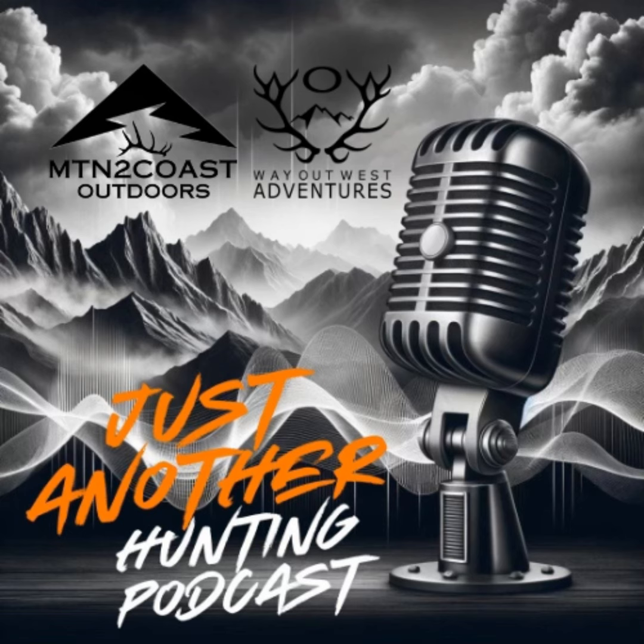Welcome to Just Another Hunting Podcast. This is Steve with Mountain to Coast Outdoors, in collaboration with Joseph from Way Out West Adventures. We dive deep into the world of hunting, exploring tactics, gear, and unforgettable stories from the field. Join us each week as we interview seasoned experts and passionate enthusiasts. Tune in each week to step up your game and connect with a community who shares your love for the great outdoors.